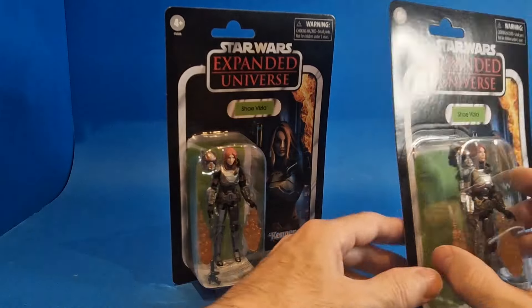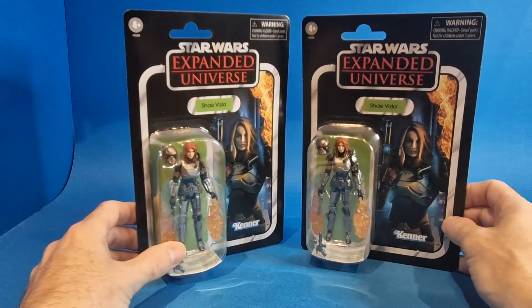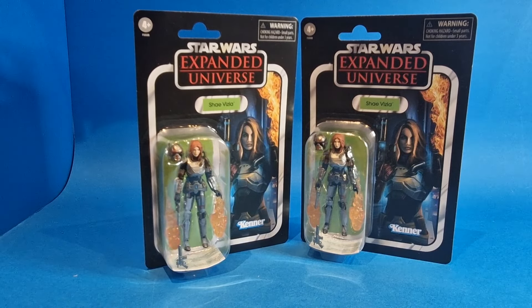This one I'll be opening because this card is slightly warped. But there you go — Shea Vizsla, another figure to add to my TVC collection. That is it for parcels, but I do have some other bits that I want to show you guys, so let's crack on and do that.